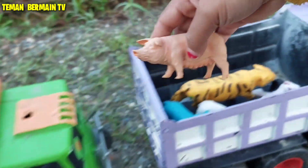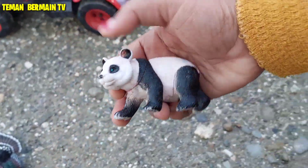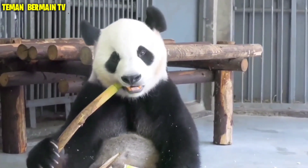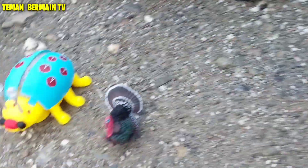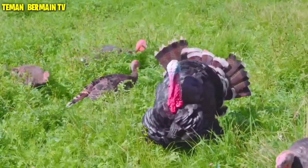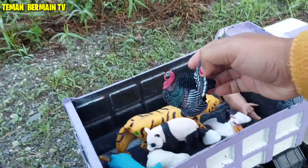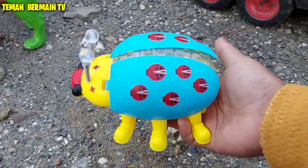Keren sekali ya teman-teman, mantap betul! Wow, ini ada panda. Warna hitam putih. Lihat, ini ada ayam kalkun. Mantap betul! Wow, ini ada kumbang.